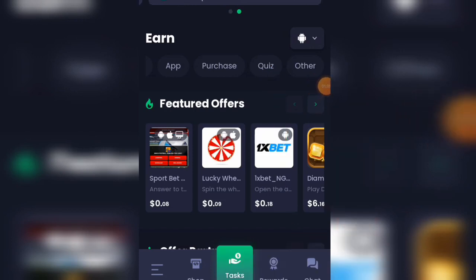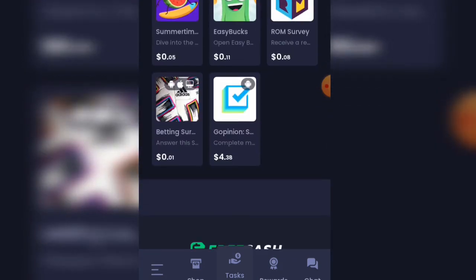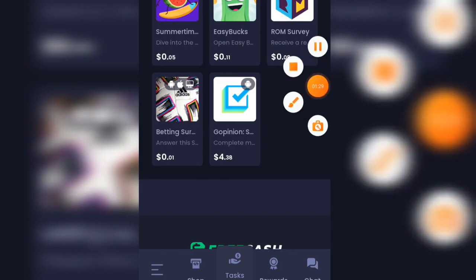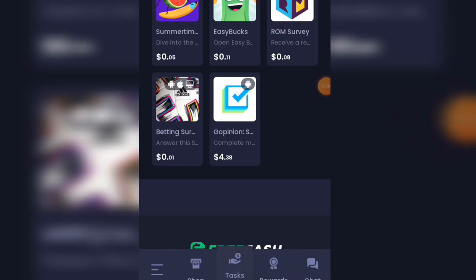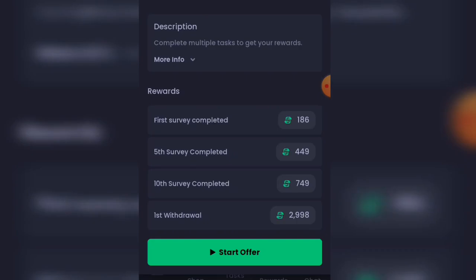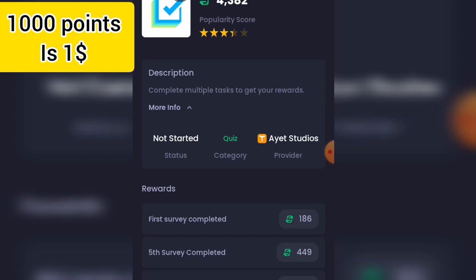This is the quiz section — click on quiz now to see what they have. Looking at the offers here, you can earn $4.80 on this one called Geopinions. Click on it and check the more info section where it says complete tasks to get your rewards. The status shows quiz, and this is exactly what you are going to do.